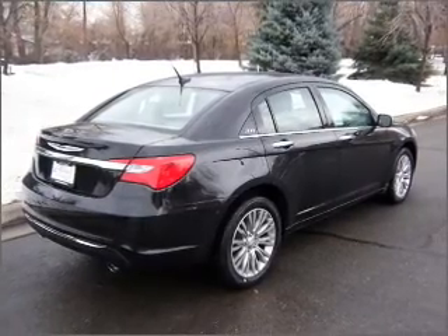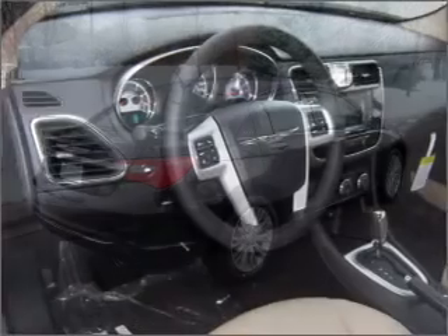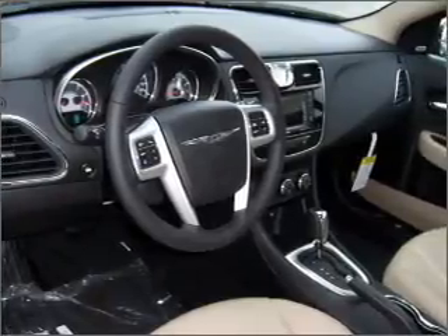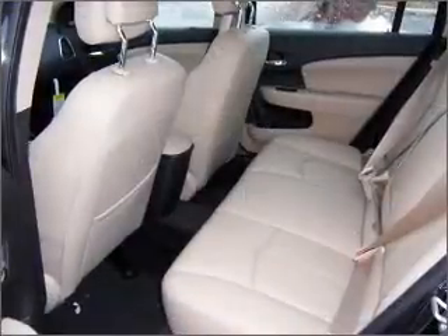Fumble your keys no more with the convenience of keyless entry. This vehicle's leather seats add a stylish touch. Drive safer and more fuel efficient with the cruise control.